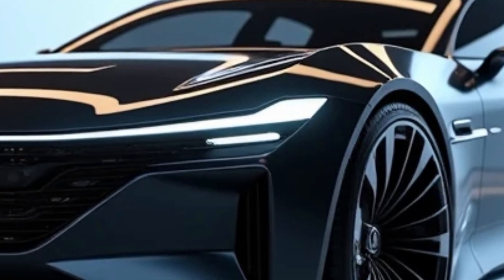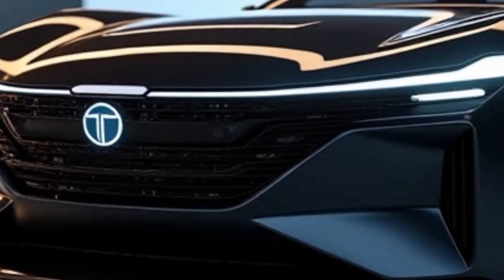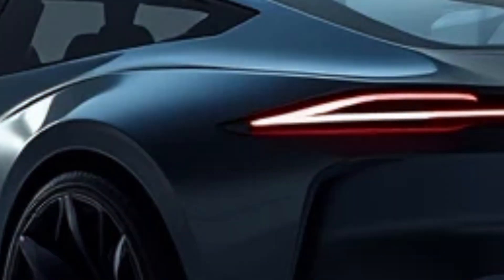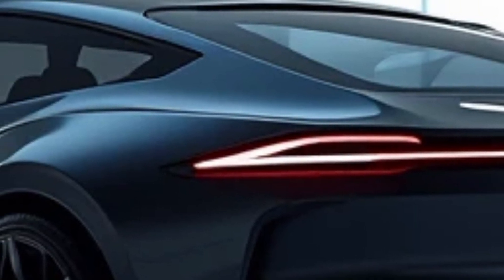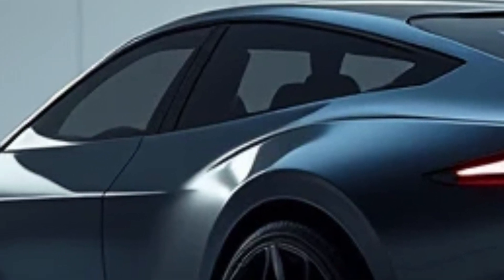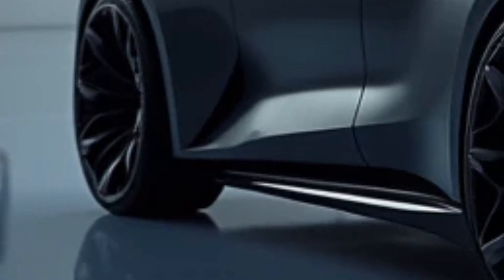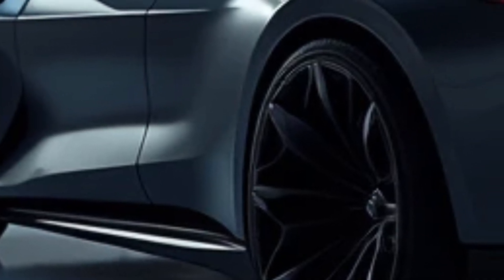Tata's vision for the Avino extends beyond individual ownership. The company envisions this platform being used for a variety of purposes, including shared mobility solutions, further reducing the carbon footprint of transportation. This forward-thinking approach demonstrates Tata's leadership in reimagining the role of automobiles in modern society. As the automotive industry continues to shift towards electric mobility, the Tata Avino stands out as a beacon of progress and innovation — a statement of intent and a promise of a better, greener future.